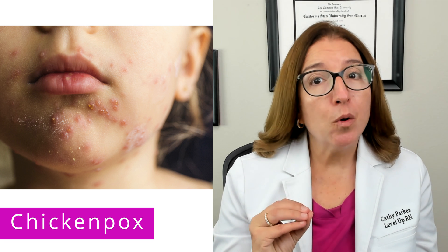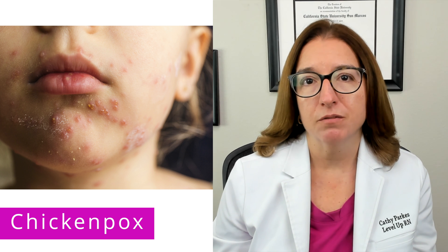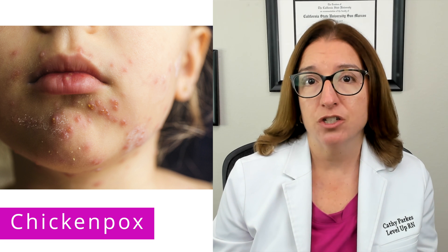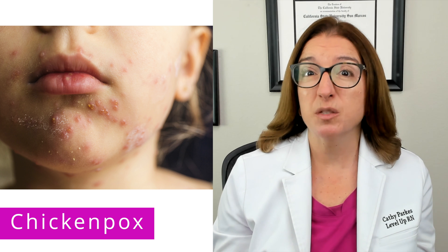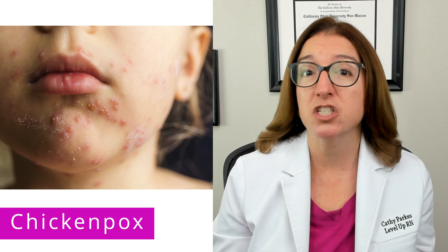In terms of nursing care, you want to implement airborne precautions as well as contact precautions until all the lesions are dry and crusted over. You also want to advise the child's caregiver to keep the child's nails very short or apply gloves to prevent scratching of the rash, as scratching increases the likelihood of spreading the virus to others and can also cause skin infections as well as scarring.